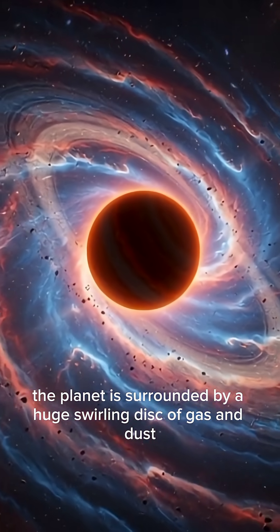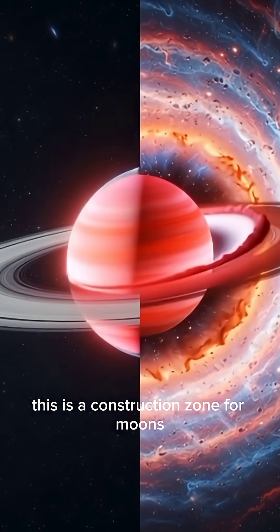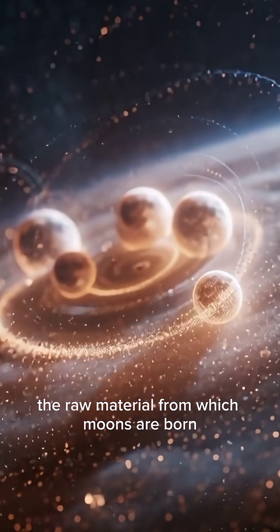The planet is surrounded by a huge, swirling disk of gas and dust. This isn't like Saturn's icy rings — this is a construction zone for moons. Astronomers call it a circumplanetary disk, the raw material from which moons are born.